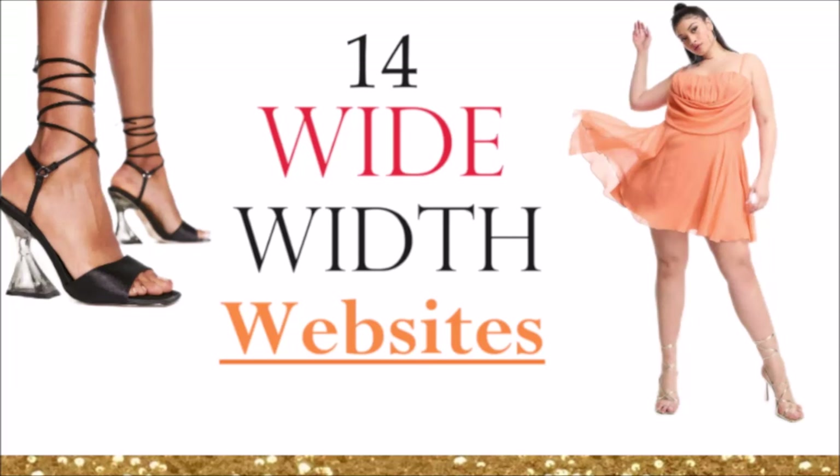Hello ladies! If you've been struggling to find stylish wide width shoes — from heels, pumps, boots, flats, and sneakers — stay right here because I'm going to show you 14 companies that sell wide width shoes.